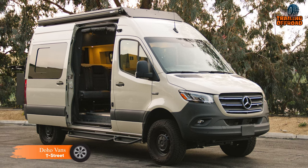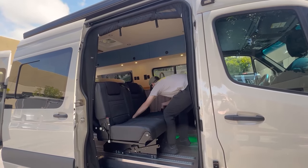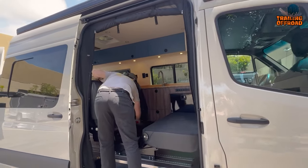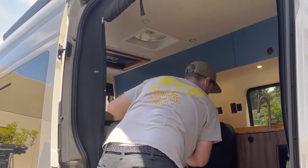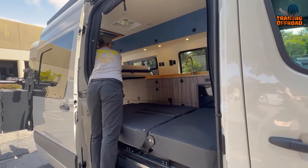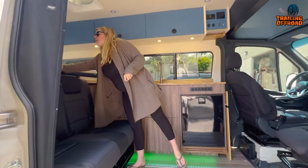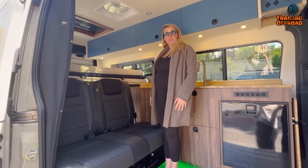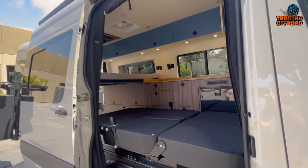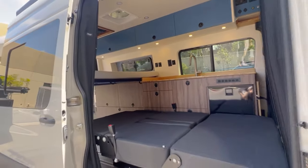The Doho Vans T-Street is the ultimate family adventure mobile, offering seating and sleeping arrangements for up to four people. Built on a 144-inch Sprinter chassis, the T-Street incorporates several premium features for comfort and functionality. It includes a Max Air fan for ventilation, half-lock wool insulation for temperature regulation, and Noeco sound deadening for a quieter interior. The upholstered wall panels with trim rings and trim kit add a touch of luxury, complemented by Lann Cell flooring with stainless steel trim. Flare Space flares with CRL windows enhance space and natural light inside the van.